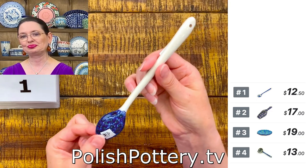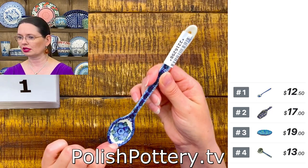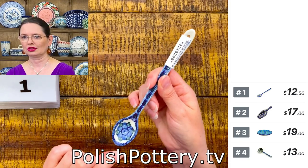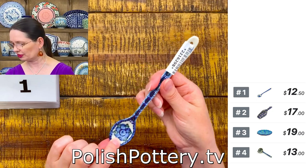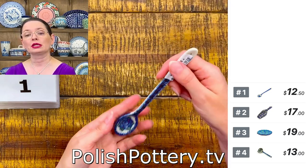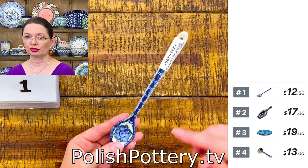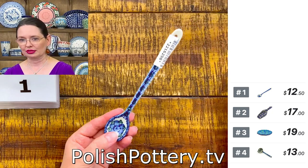Number one is Blue Puppies — this is a traditional pattern from Ceramika Artystyczna, designed by Ms. Jolanta Okraska. It's $11.50. The spoon is seven inches long, so that's the longer one. I like to use them with taller mugs — if you have a bistro mug, they are perfect for the taller bistro mug or tumblers and larger mugs. That's number one.